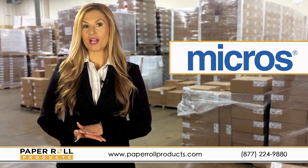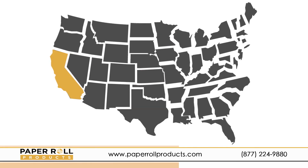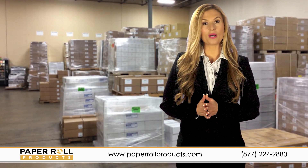NCR, Epson, Micros, and others — we have you covered. Our company has strategically located warehouses throughout the country, and most orders ship within 24 hours.